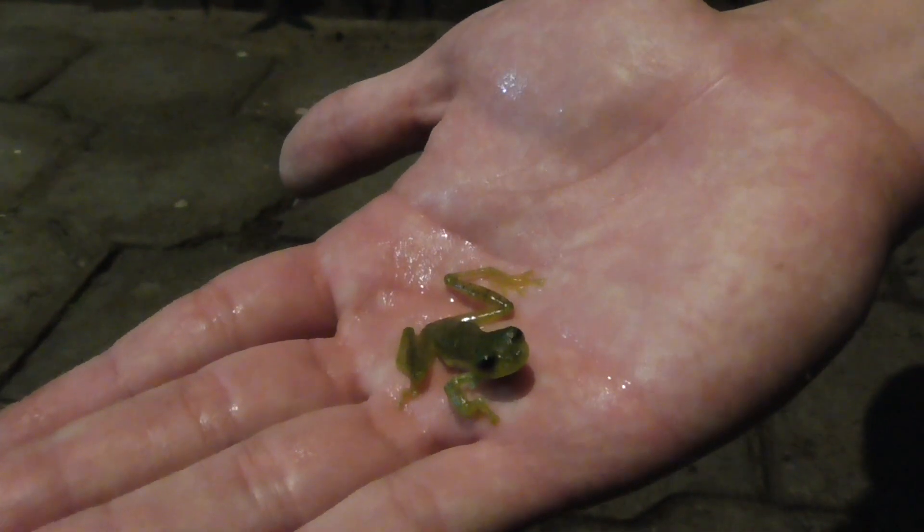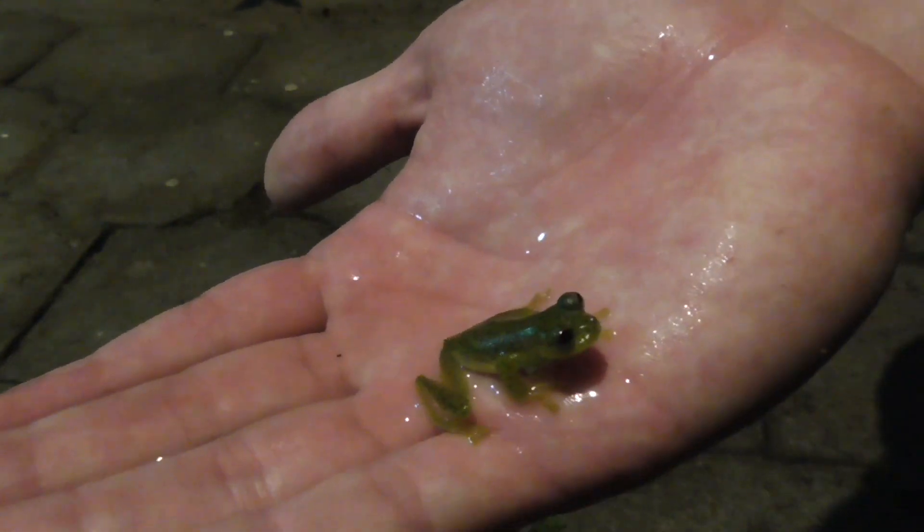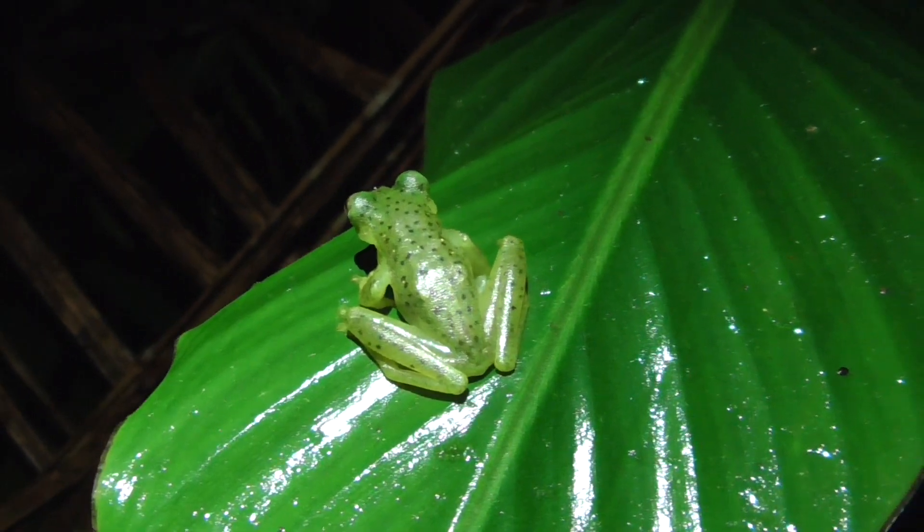One thing you must always remember when handling amphibians is to keep them constantly moist. We're going to go put this guy right back in the creek where we found him before he gets too dry.